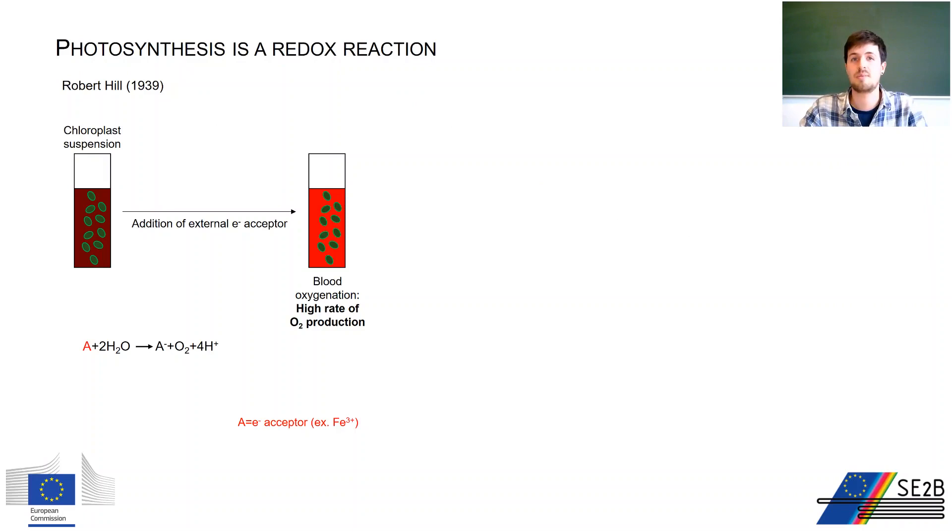The major steps towards a mechanistic understanding of photosynthesis were made by Robert Hill and Cornelis van Niel. Hill isolated the chloroplast from the rest of the cell and devised an ingenious method to estimate oxygen evolved during photosynthesis, using blood from a slaughterhouse and monitoring the color change from dark red to bright red upon oxygenation. He established that it was possible to restore high rates of oxygen evolution to chloroplast suspensions if they were supplied with an artificial electron acceptor — not necessarily CO2.